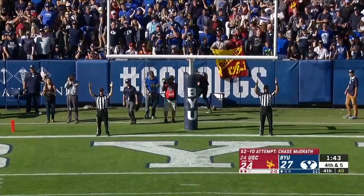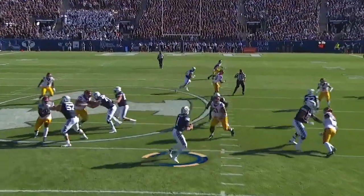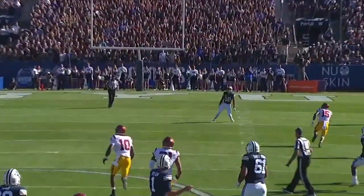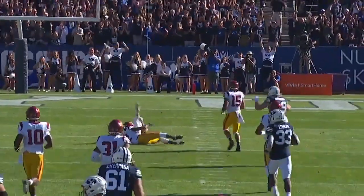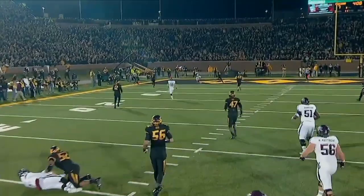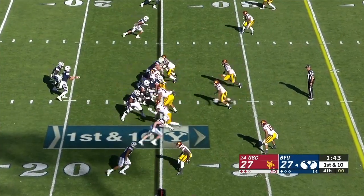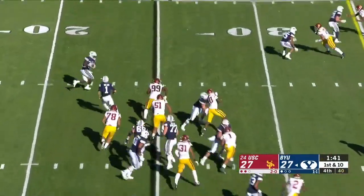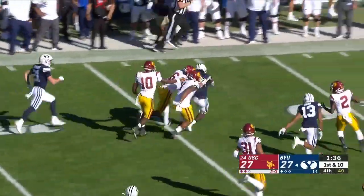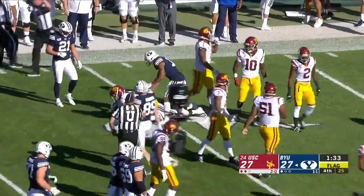McGrath buries it. Zach Wilson has some special instincts — look at him just running around in the pocket, short area quickness, get vertical, keeping his eyes downfield. He hits Romney. What does that remind you of? Oh yeah, Johnny football. BYU offense, with the clock at zero, gets the play off — a pitch to Tyson Williams with a ton of room in USC territory. A late flag — personal foul, blocking below the waist, number 15 offense, 15-yard penalty.